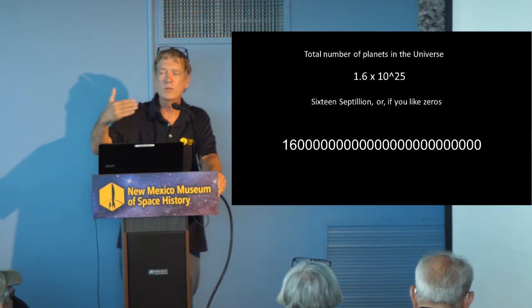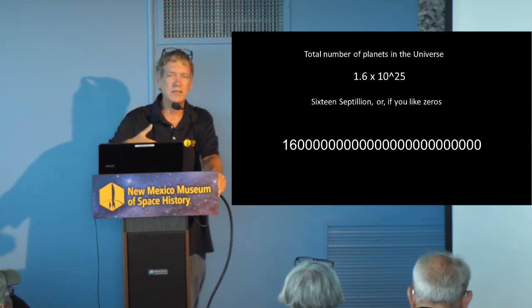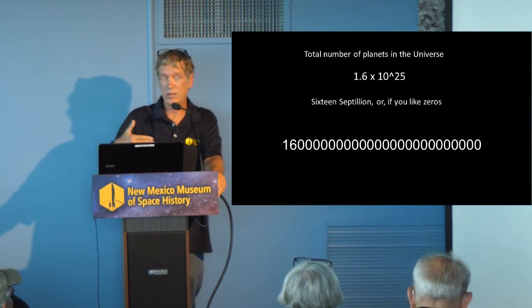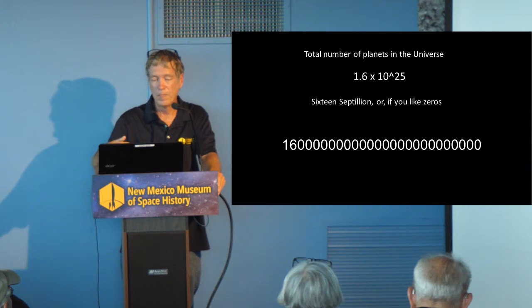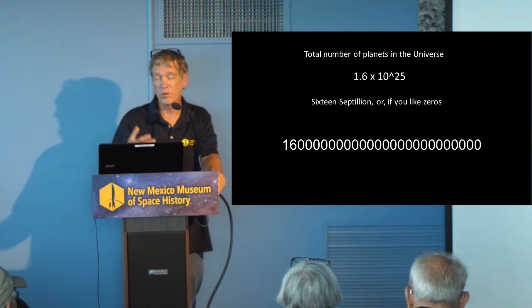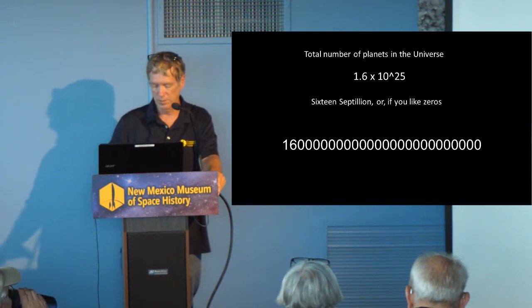That also means a lot for the possibilities of life in our galaxy and in the universe. If it turns out — and I think we're very, very close to finding out, mostly with information from the Mars rovers — that life is just something that chemistry does, something the universe does, then if there are that many planets, think of all the different possibilities for what kind of life can develop.